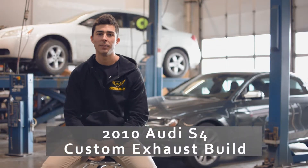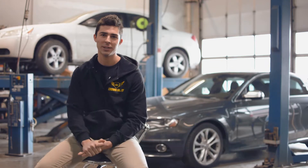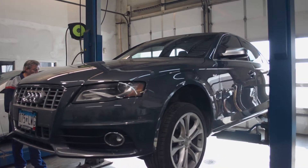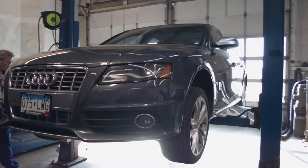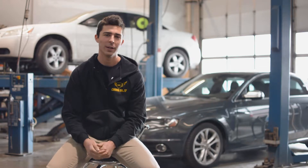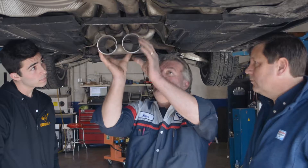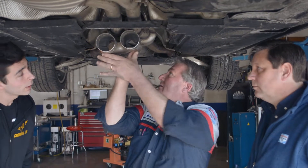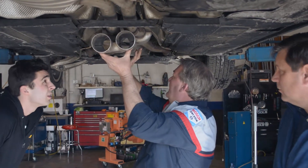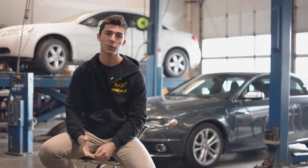My name is Asa, and behind me is my 2010 S4, which I picked up three weeks ago. I was referred here to Valley Auto Care in Apple Valley, Minnesota for a quick consultation. They took me in the week after I called. I came in to Scott and told him I saw this cool video online — it was a three-inch all-the-way-back straight pipe with mufflers, and it sounded great.